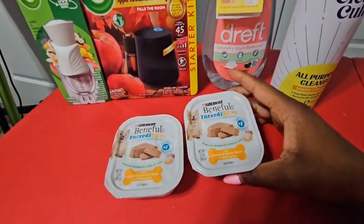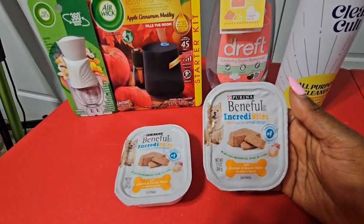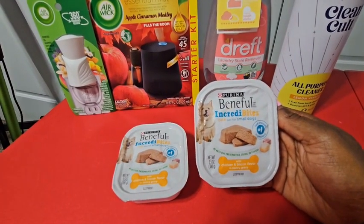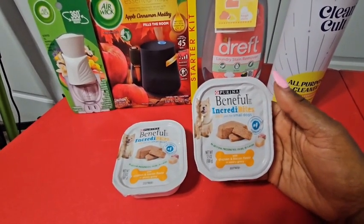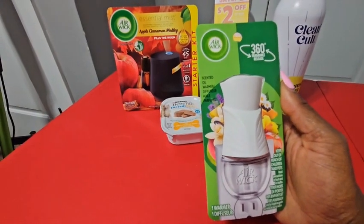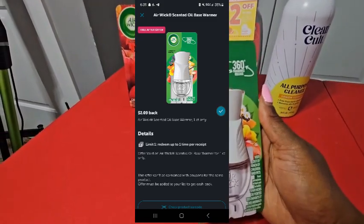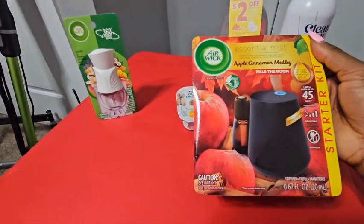The two Purina Beneful wet dog food containers again — $1.28 each, $2.56 total. Ibotta gives $2.00 back and Shopmium gives $2.00 back, making these a $1.43 money maker — completely free. The single Air Wick oil warmer holder was $1.98 in my store, and I got $2.06 back on Ibotta, making it an $0.08 money maker.